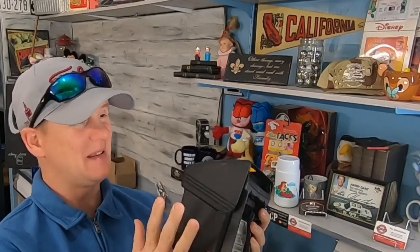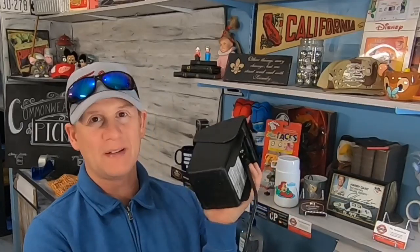I feel like a lot of people miss this item, and I have been buying them and selling them for over a decade now.